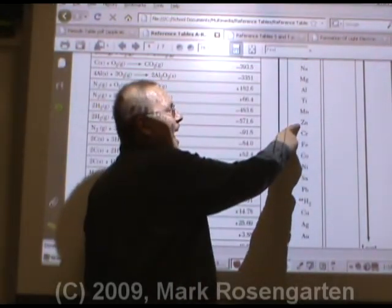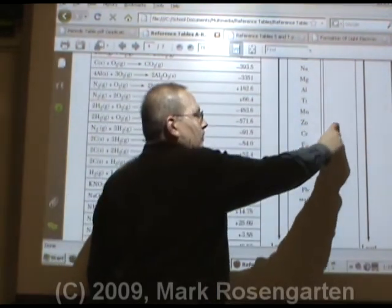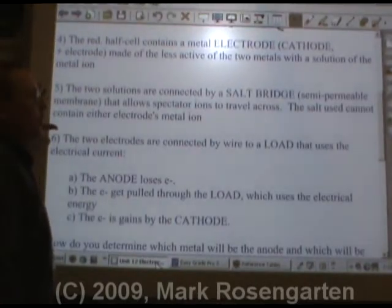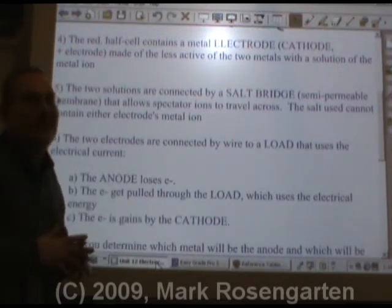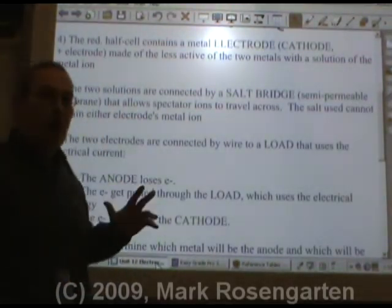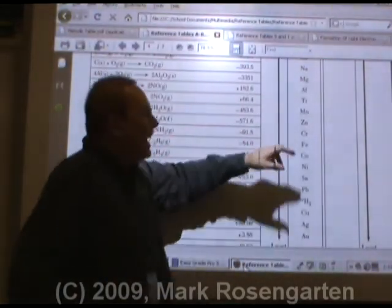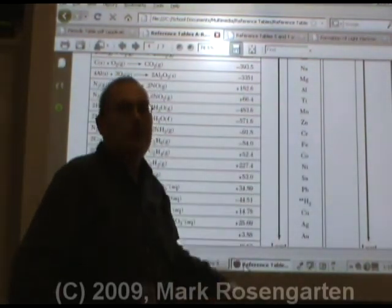Therefore, zinc is going to be the anode, copper will be the cathode, and the electrons will travel from the zinc side of the cell to the copper side of the cell. In the meantime, you can capture those electrons and use them to power a device. The two solutions are connected by a salt bridge, which is a semi-permeable membrane — it selectively lets certain things through. It allows spectator ions to travel across. You can use any salt to make the salt bridge, but it cannot contain either electrode's metal ion. So if we're using zinc and copper, we can't use a zinc salt or a copper salt, but we could use any other element because it won't interfere with our reaction.